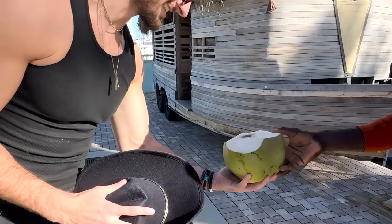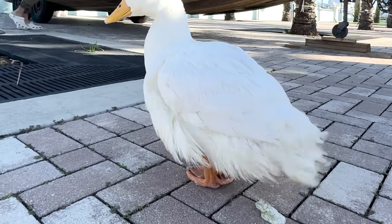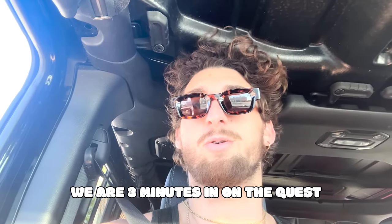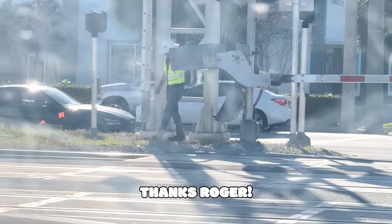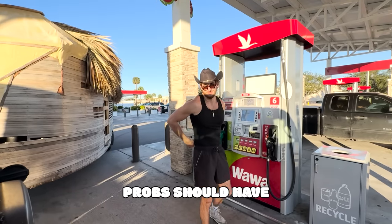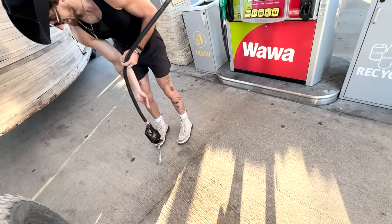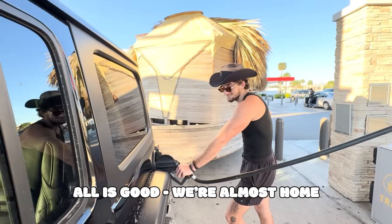All right, it's time to drive. We are three minutes in on the quest, there's a train coming, we already lost a piece — it's very hectic right now. Everybody's passing us. Oh, it's good. I mean, we're almost home.